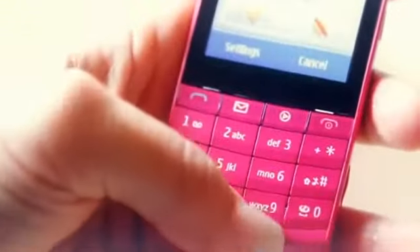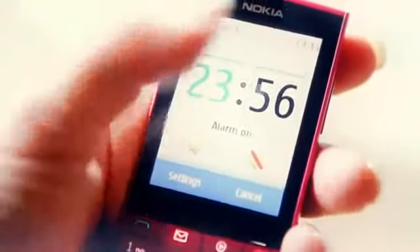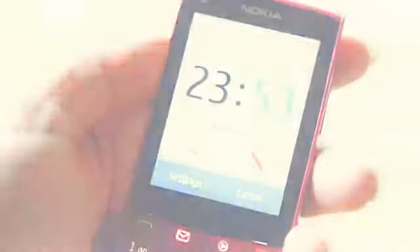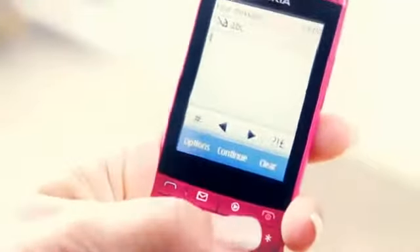The keypad is great for one-handed use, it's great for texting and messaging, and the touchscreen makes using the basics even easier. Just touch the clock on the screen to set an alarm. Just touch the date to add a calendar entry. It's easy. When you feel like it, use the touchscreen. If you'd prefer the keypad, go for it.